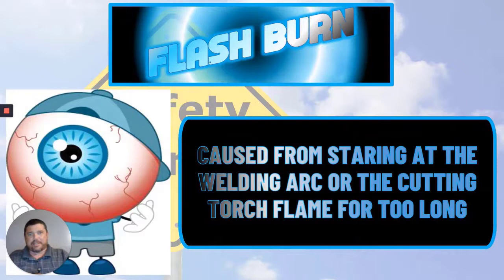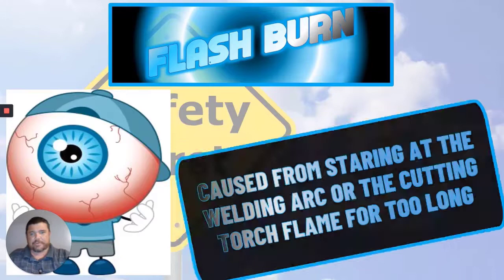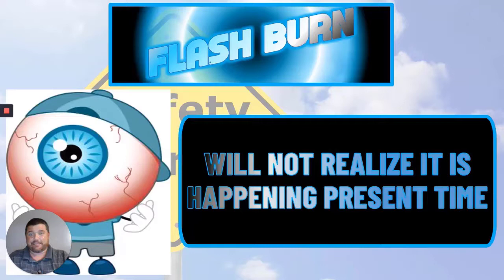The next injury we need to discuss is flash burn. Flash burn comes from staring at the bright light from a welding arc. You're not going to realize this is happening at the time. Your eyes are going to feel great and you're going to think, oh man, there's nothing wrong here, I'm tough enough to do this. That is never the case. Usually you'll get home, maybe take a nap, fix yourself something to eat — whatever it is you're going to do.